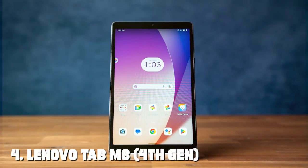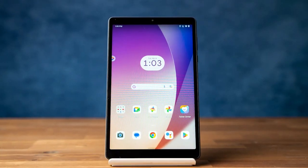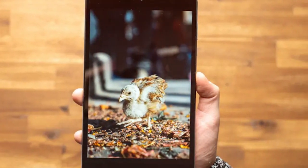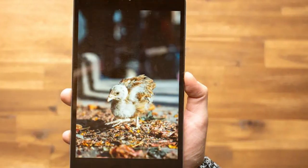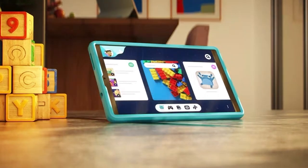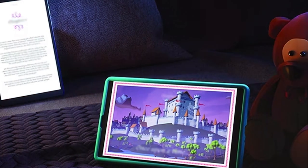Next at number four we have the Lenovo Tab M8 fourth generation. Meet the Lenovo Tab M8 4th Gen, a compact and affordable tablet that doesn't compromise on performance. With an 8-inch HD display, this tablet is perfect for entertainment and productivity on the go. Powered by a quad-core processor, the Tab M8 delivers responsive performance for everyday tasks — whether you're browsing the web, watching videos, or using productivity apps.